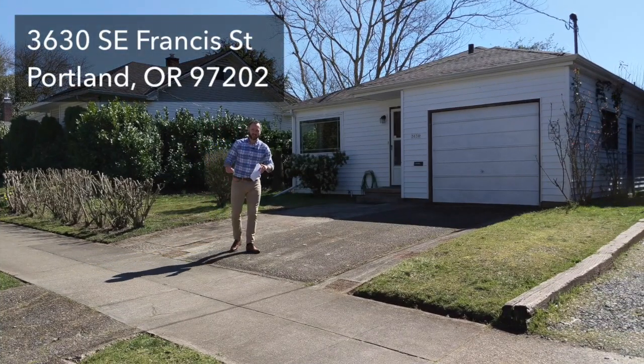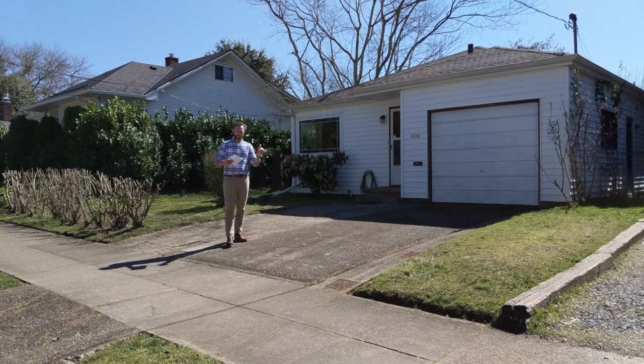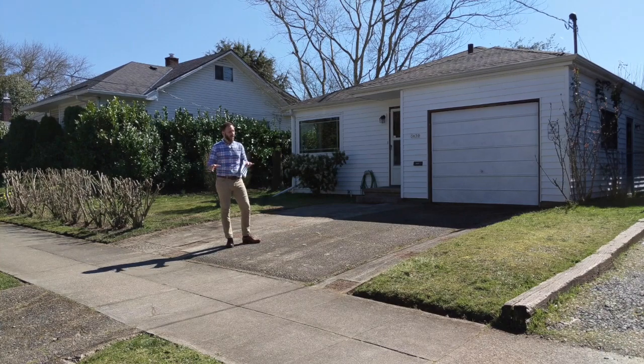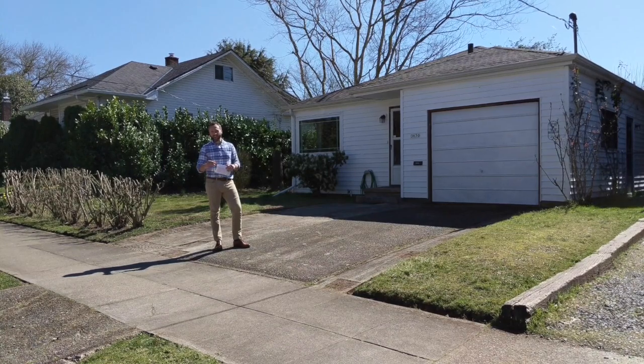The last one on my tour is this little beauty at 3630 Southeast Francis Street, just a couple blocks off Powell — a fantastic location. This one is only $299,950: 584 square feet, one bedroom, one bath on a full-size lot. Definitely one to check out, and you can't beat the location. Check out the pictures online by clicking the link in the description below.